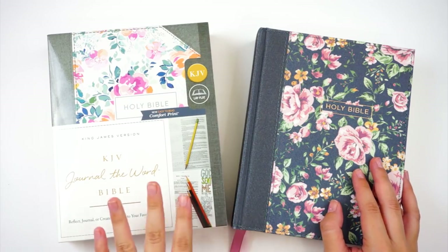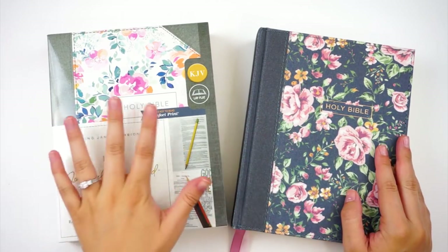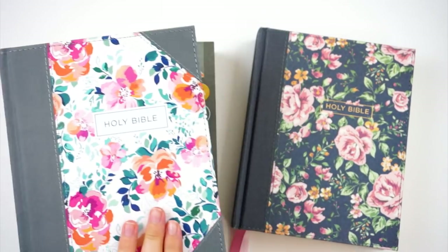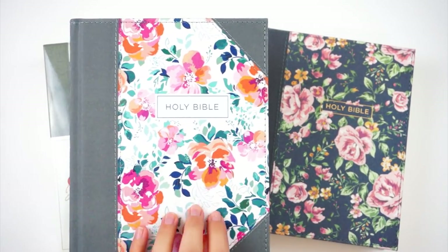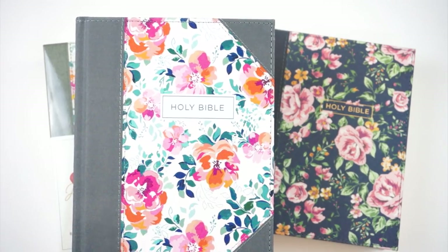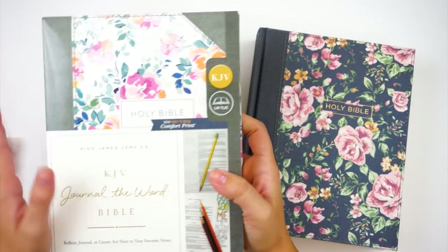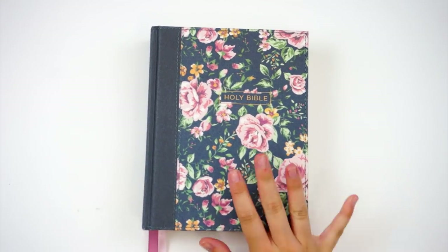They do a King James and a New King James version journaling Bible, and they had some new ones they released and reached out asking if I'd be interested in reviewing them. I got to pick two different Bibles — one for me to keep and work in, and one to do a giveaway with. This one is the giveaway Bible — the King James version — it is so gorgeous. I kept the New King James and decided to give away the King James version. My heart beats fast for watercolor florals, so this is so pretty. I'll talk at the end of this video about how to enter the giveaway.